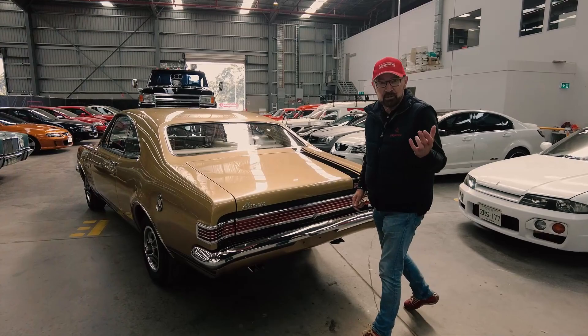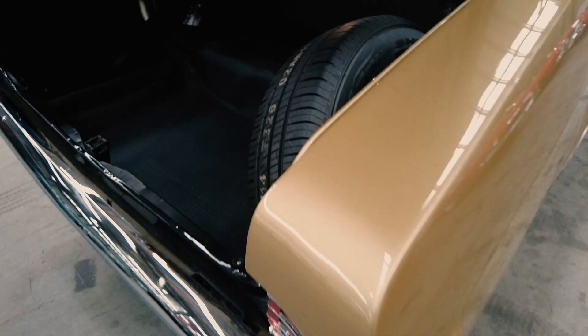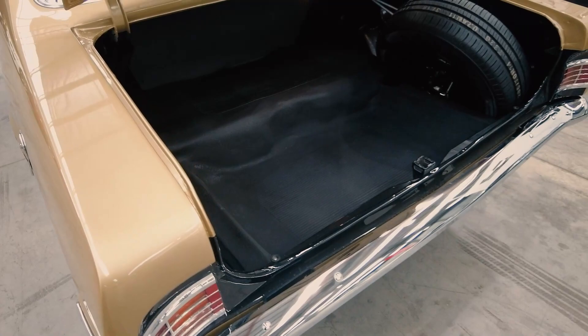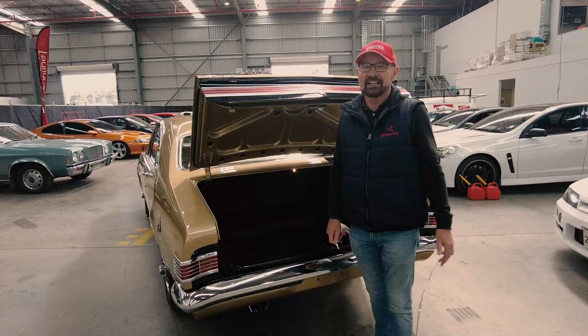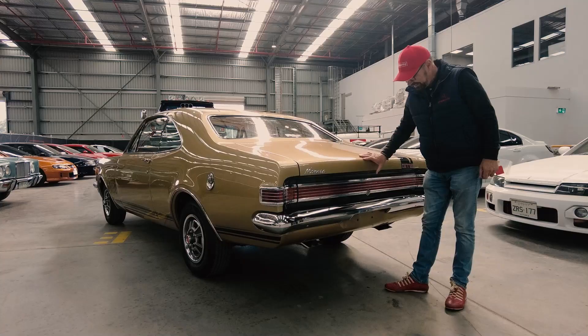Let's see if the boot is as good as the rest. Yep, look at that. I would hazard a guess to say that this is better than when it left the factory. That's a beautiful, beautiful restoration. Could not do any better. It's absolutely mint.